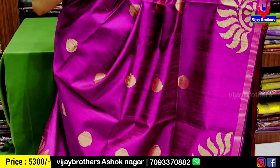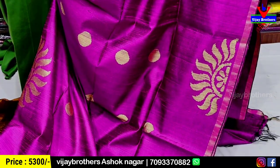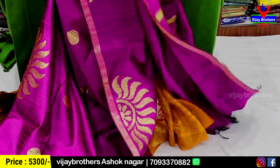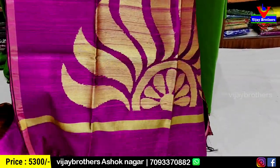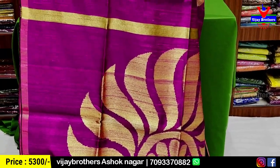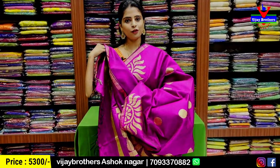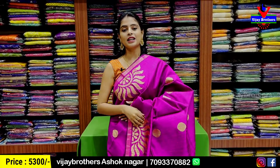The border wipe is half. I have golden zari half circles and the body pattern is polka dots — golden zari weaving polka dots. Tassels are attached and blouse is obviously a plain blouse. Price is 5,300. Next color.